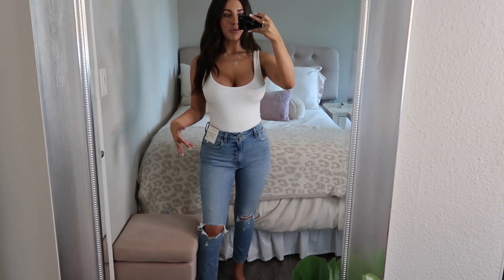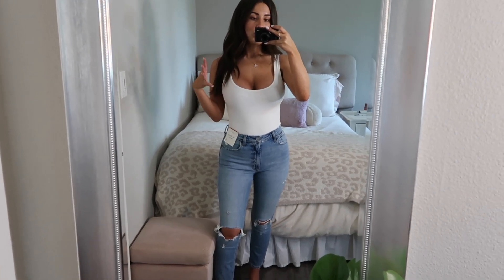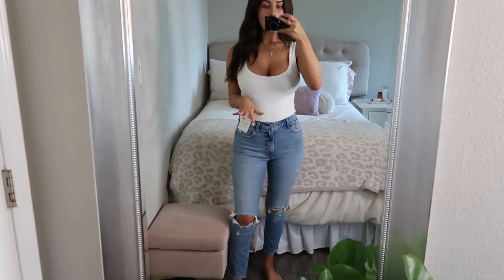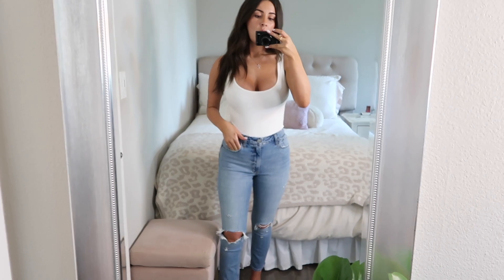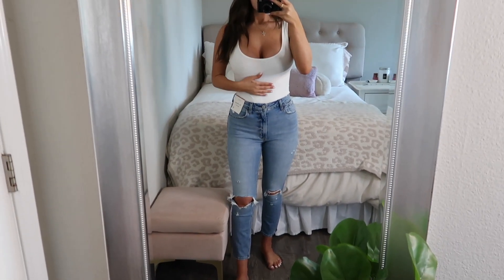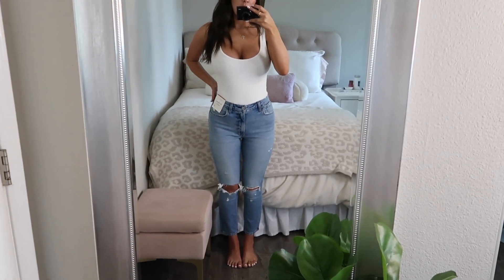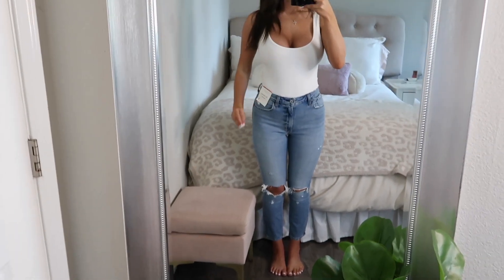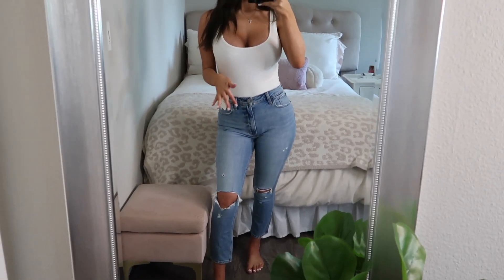The next pair is my absolute favorite out of the bunch — the Curve Love Skinny High Rise jean in size 26 short. The Curve Love is designed to be a little wider in the hips and tinier in the waist, which is great for curves. I love the color — it's such a good mid wash that I could wear with a lot. I'd probably wear these more casually because of the rips, but I think I'm going to return them for the regular length because they're giving me capri vibes — just a hair too short.